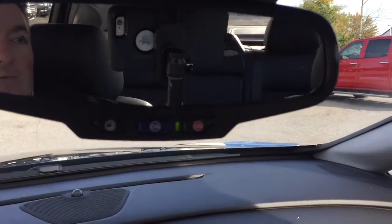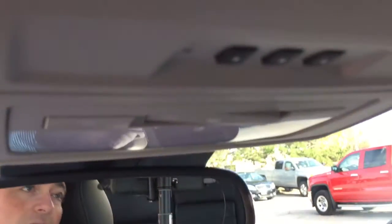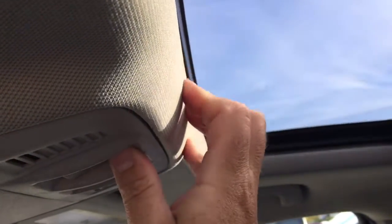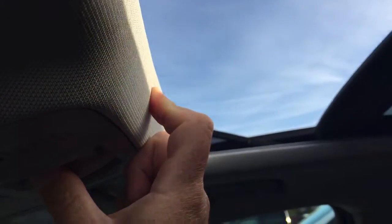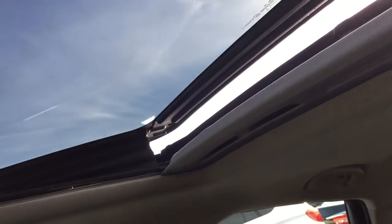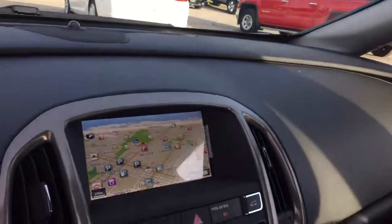OnStar is located right here above the rearview mirror — that's where you'll also find your garage door opener switches. We do have a full sliding powered glass sunroof. Press that button and it's going to open up and slide back nice and smoothly. And if you don't need it open all the way, use the button next to it and it will just tilt up. You can also pull that sunscreen shut if you don't need the additional sunlight coming in.